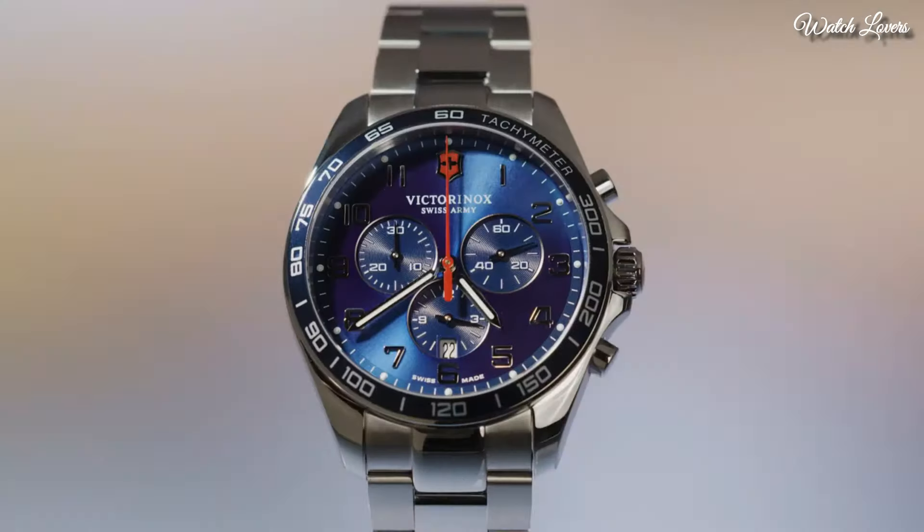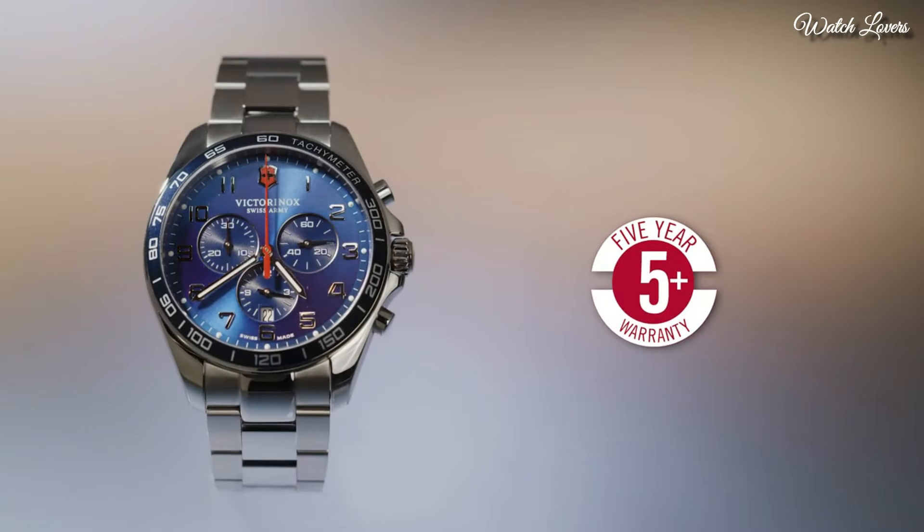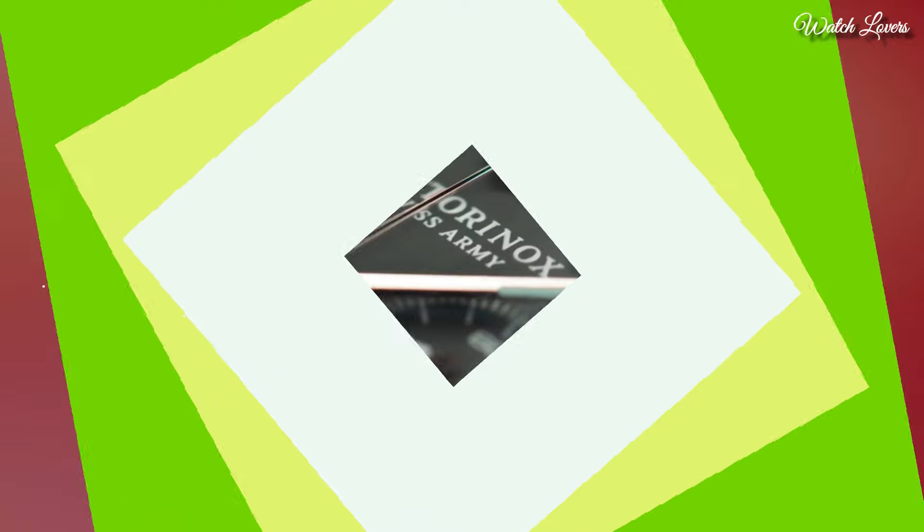Case Size 42mm, Case Thickness 11mm, Band Width 22mm. Water Resistant at 100m, 330ft. Functions: Chronograph, Date, Hour, Minute, Second. Casual Watch Style. Swiss Made.